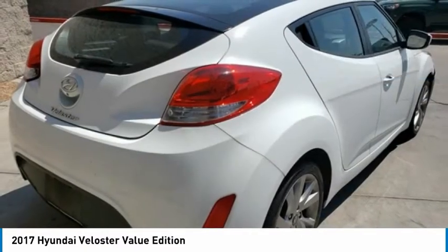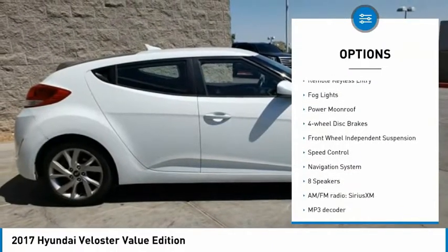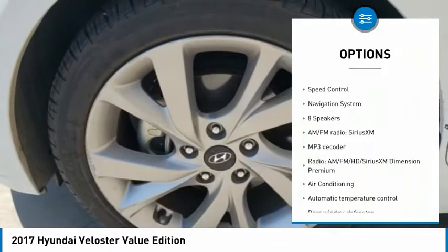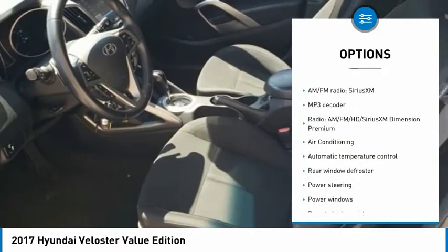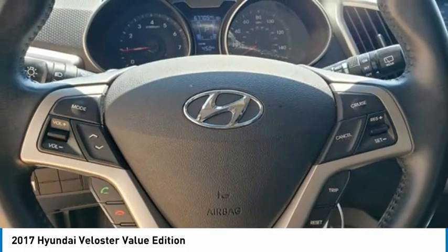Here are some of this vehicle's great options: electronic stability control, alloy wheels, brake assist, traction control, remote keyless entry, fog lights, power moonroof, four wheel disc brakes, front wheel independent suspension, and speed control.